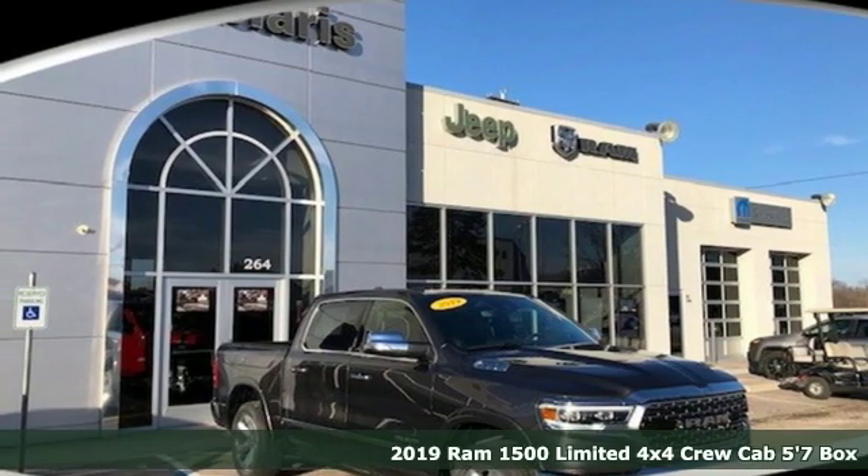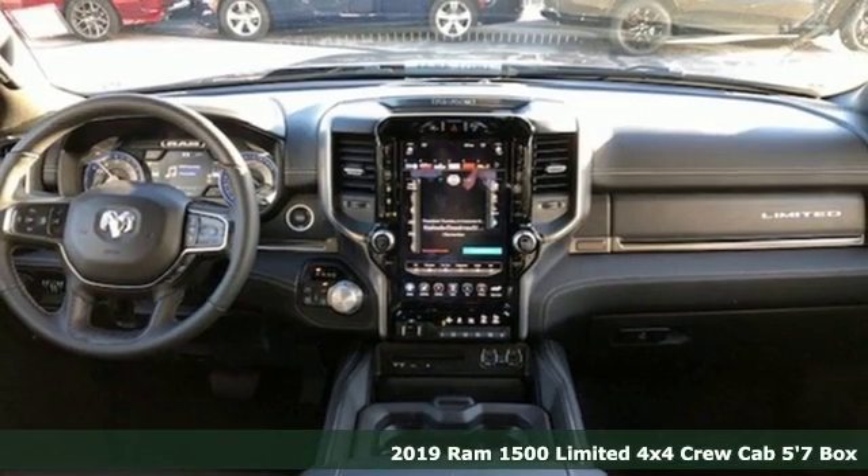It's a new 2019 RAM 1500. RAM works hard, plays harder.